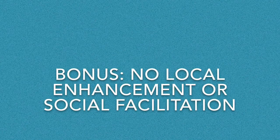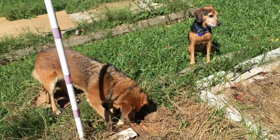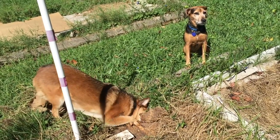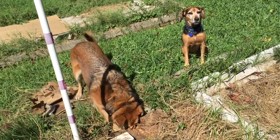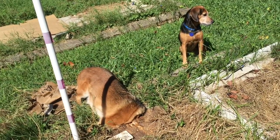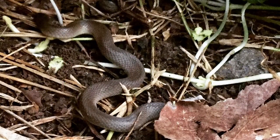In this example, Zaney sees Summer very interested in something in the garden, but she doesn't come and join her. Zaney is generally a little wary of Summer, but more to the point, Zaney's not interested in snakes — and that's what Summer's after. So, no social facilitation this time.